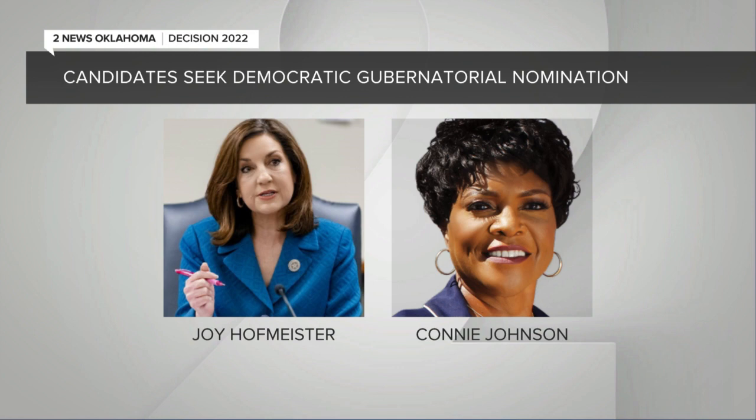She's facing former state senator Connie Johnson. There's also the race for U.S. House District 2 — that is Congressman Mark Wayne Mullen's current seat. Several candidates are vying for that spot since he is running for Senate, along with numerous others trying to win retiring Senator Jim Inhofe's seat.